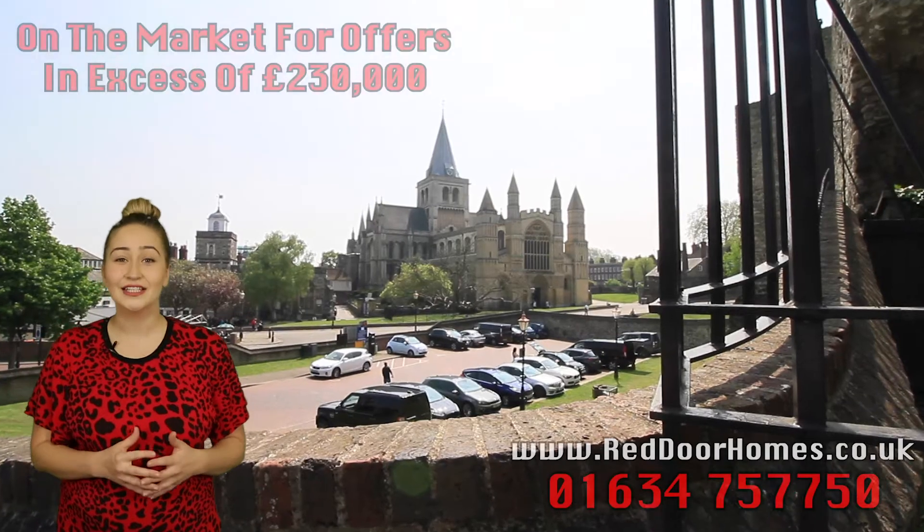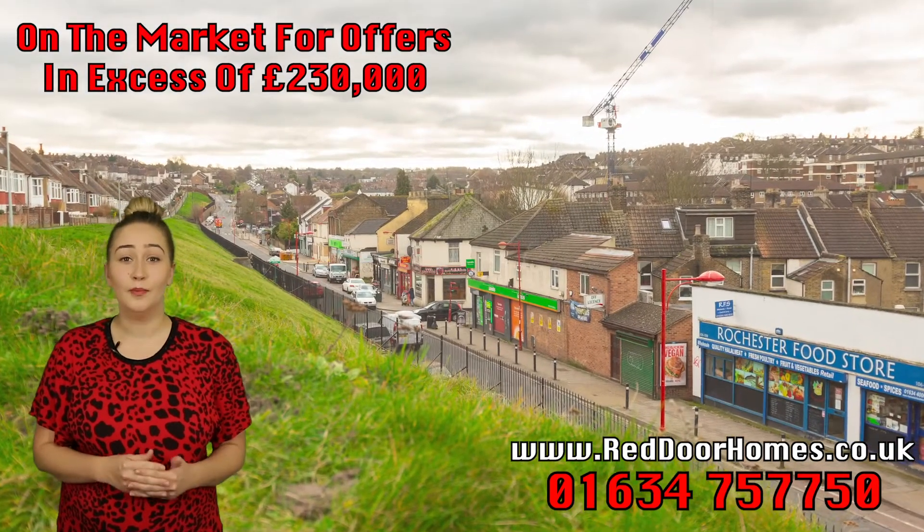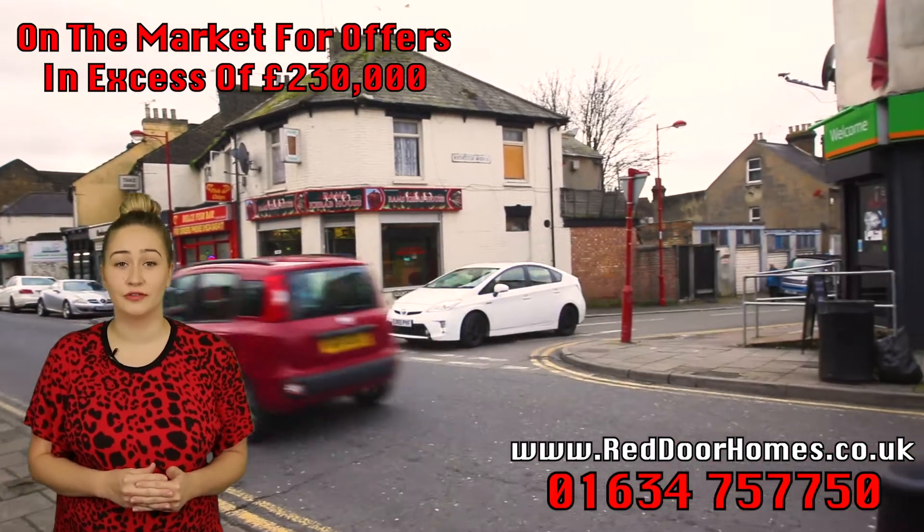Hi, my name's Leah Mallin and I'm from the sales team here at Red Door Homes. We're excited to talk to you today about a property that we've just taken on the market in Rochester, more specifically Rochester Avenue, which is just off of Delce Road.